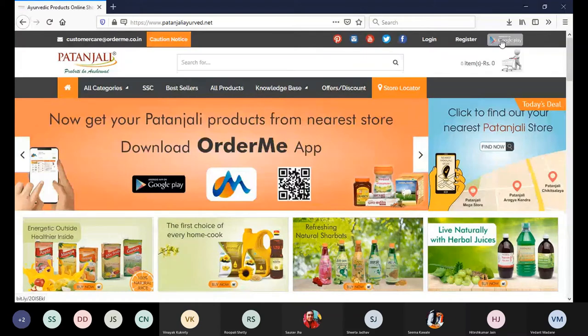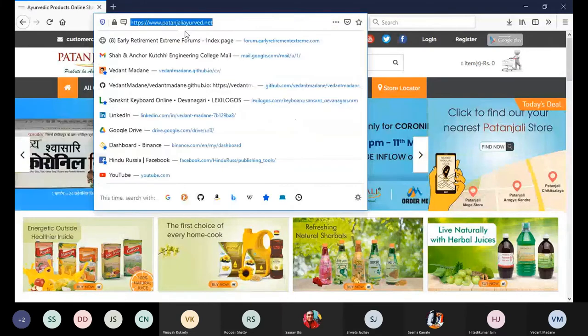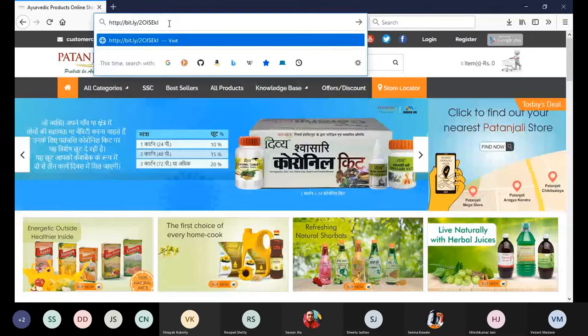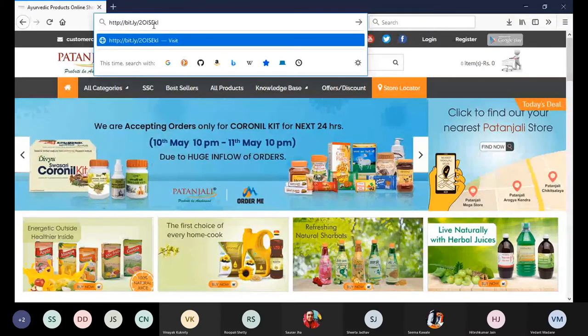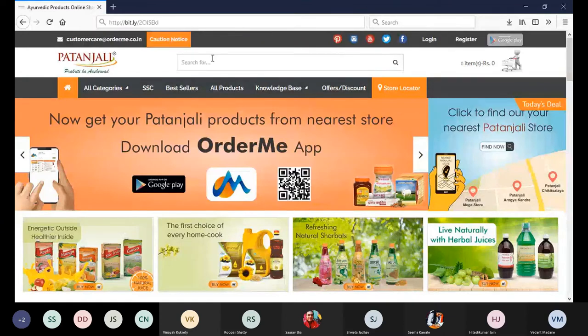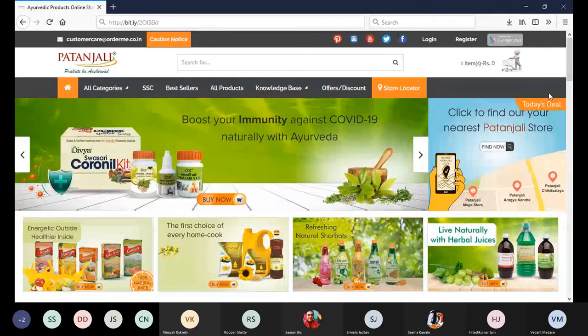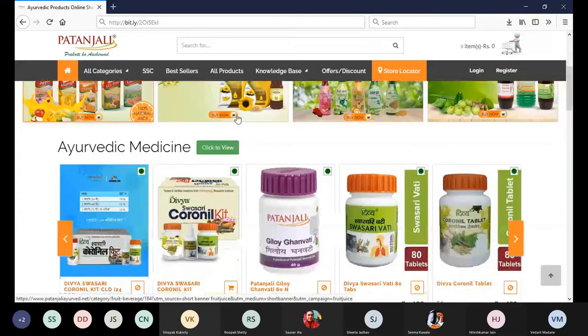The disadvantage of this link is that if we copy it, we can see it is a Bitly link — it goes to a third-party URL shortener. For a professional website, we need an in-house link. This link should be something like patanjaliairway.net or a similar owned domain, because using a third-party shortener increases load time to reach the Google Play store.